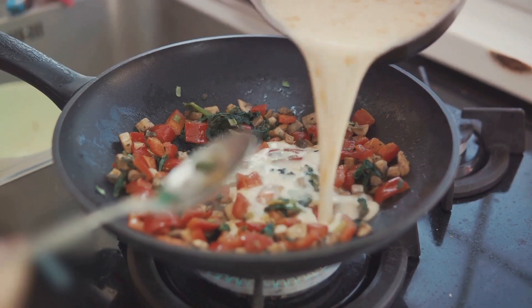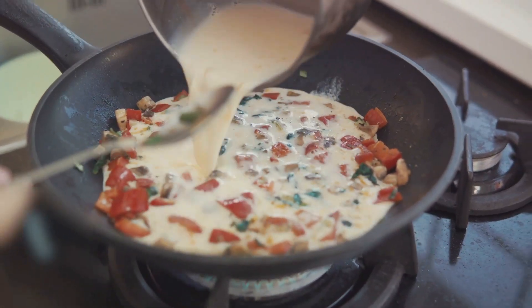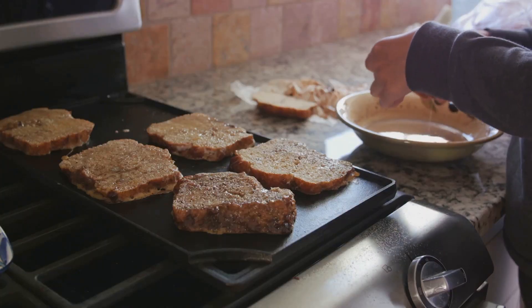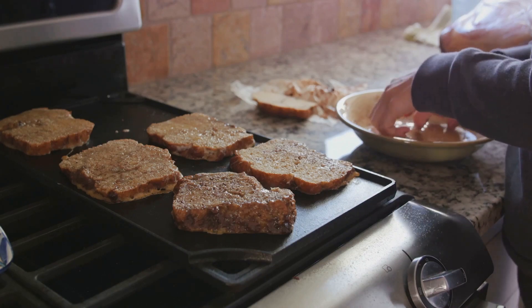Moving on, we have the hearty breakfast burrito. Imagine scrambled eggs with cheese, beans, salsa, and avocado, all wrapped up in a warm tortilla. For those with a sweet tooth, French toast is a must-try — bread dipped in egg batter and fried to golden perfection, often served with maple syrup and fresh fruit. It's a breakfast that feels like dessert.